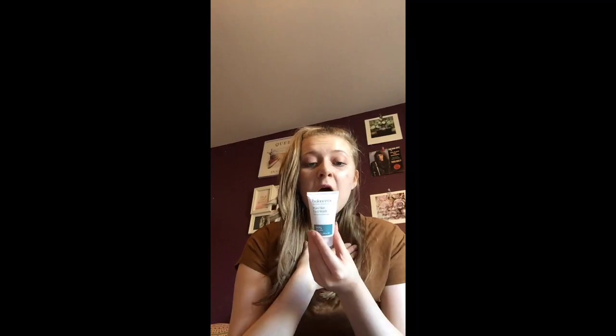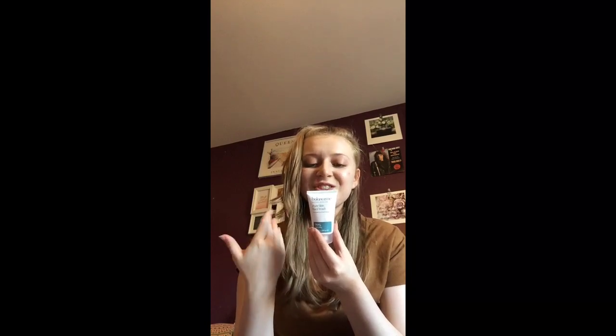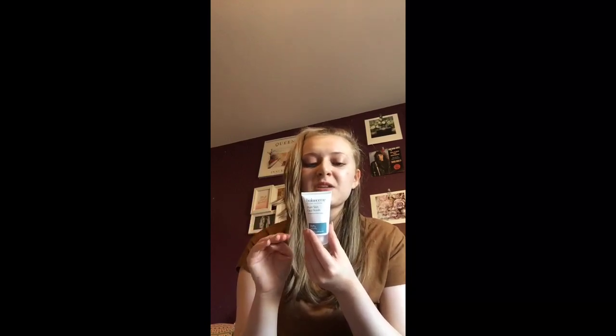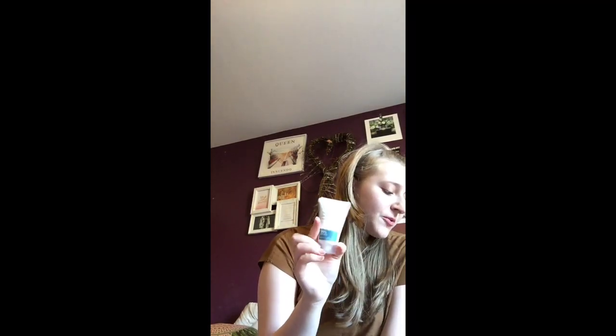The last thing I got was Balance Me Natural Skincare Pure Skin Face Wash. It's 99% natural, which I love — a sulfate-free cleanser designed to purify, refresh, and gently balance the skin without stripping away its natural protective barriers. It also enhances radiance and tone. It smells really good too — just like walking into a florist. The full size usually retails for £16.